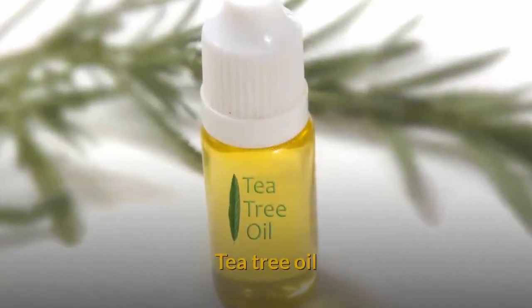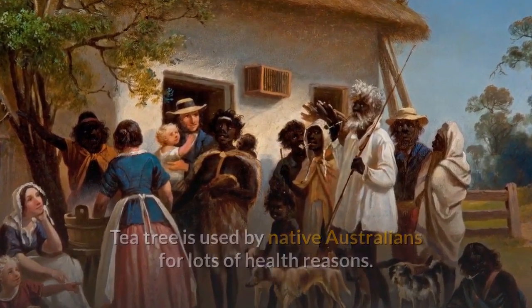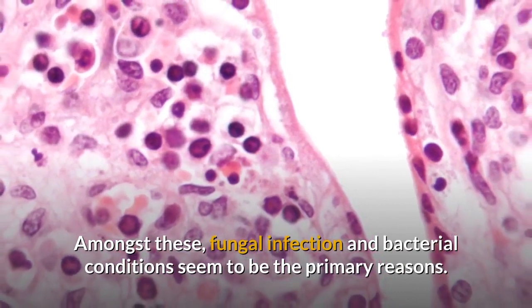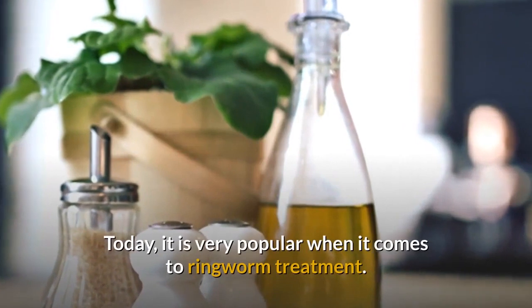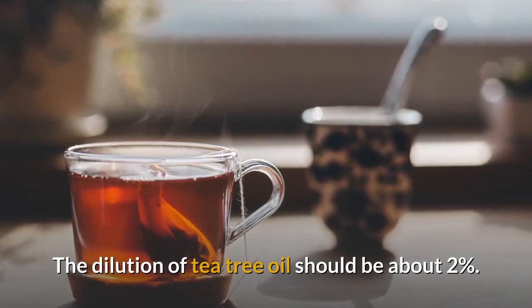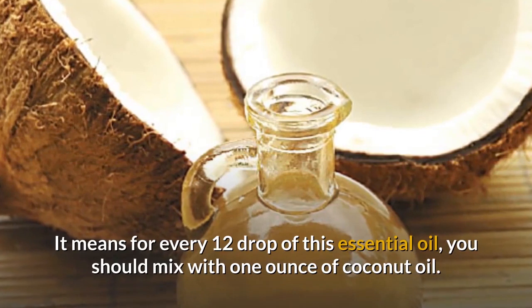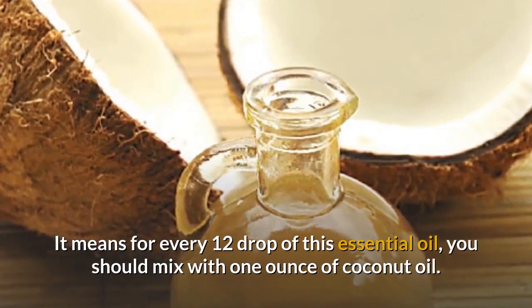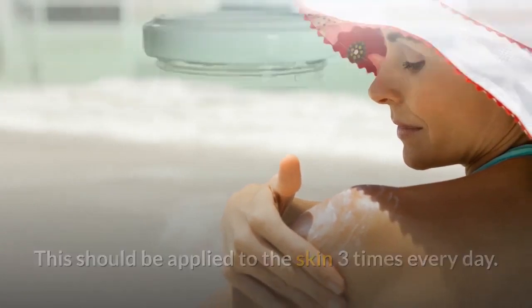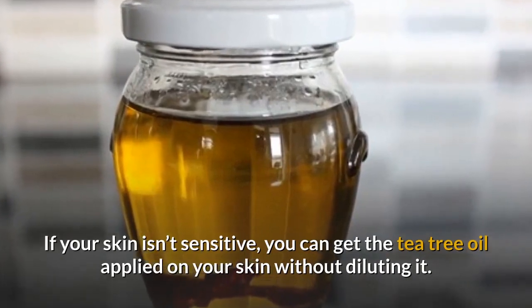Tea tree oil: Tea tree oil is used by native Australians for many health reasons, with fungal infections and bacterial conditions being primary uses. Today it is very popular for ringworm treatment. The dilution of tea tree oil should be about two percent — for every 12 drops of this essential oil, mix with one ounce of coconut oil. Apply to skin three times every day. If your skin isn't sensitive, you can apply the tea tree oil without diluting it.